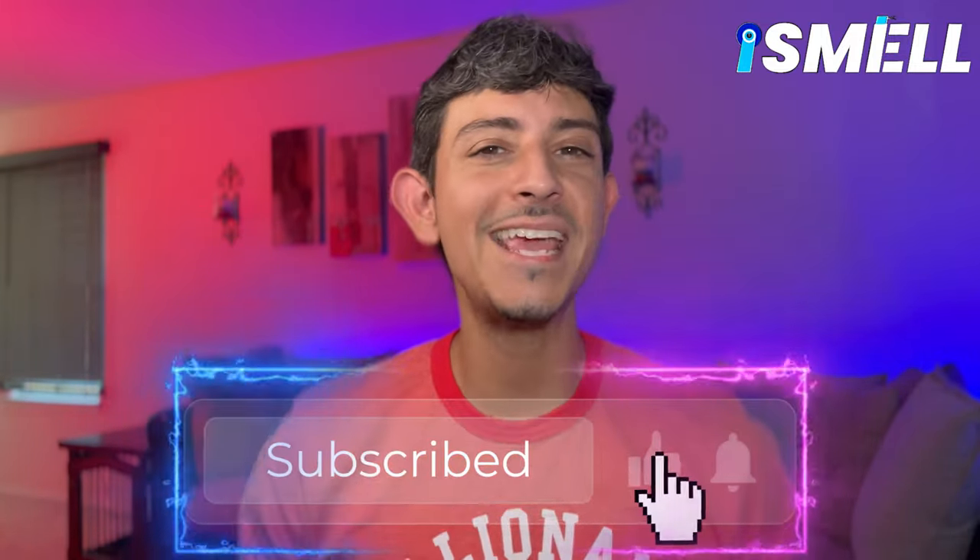What's going on everybody, Mike here with I Smell. Hope this video is finding everybody well. In today's video we are going to be diving back into the indie house of Hez Parfums. About four or five months ago...